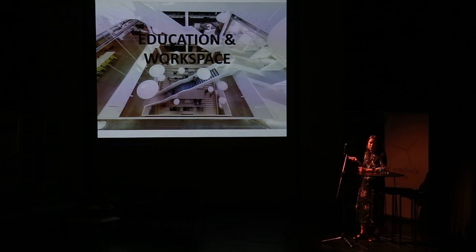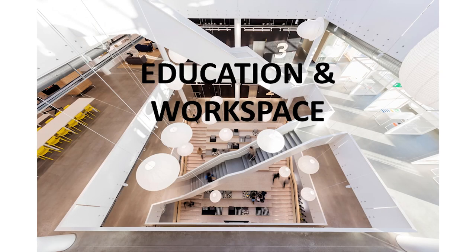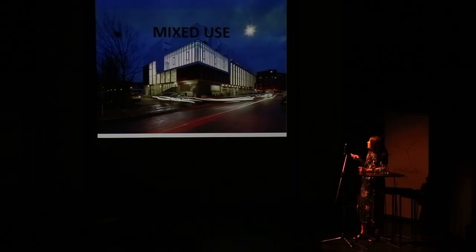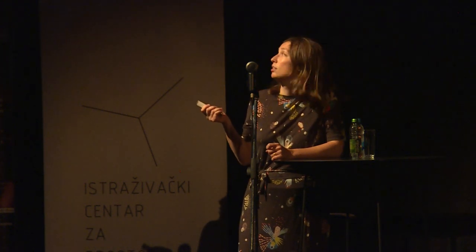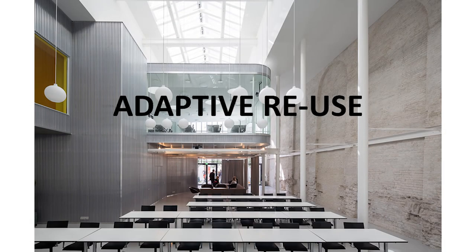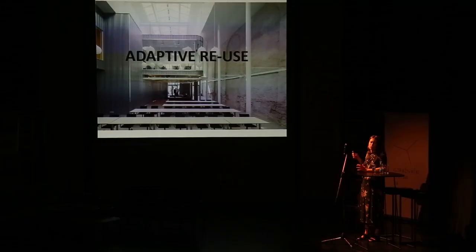Some of the things we've worked on are education and workspace — this is the global meeting center for IKEA in Malmö, Sweden. We also do a lot of mixed use. This is a project in Copenhagen where the bottom floor is a private tenant, a grocery store; the middle two levels are gymnasium and community center; and on top is housing. And of course adaptive reuse, which is the topic we're coming back to repeatedly this weekend. This is a project in Valencia — a lawyers' association conference center in a building from the 19th century that was originally a dance hall and ballroom.